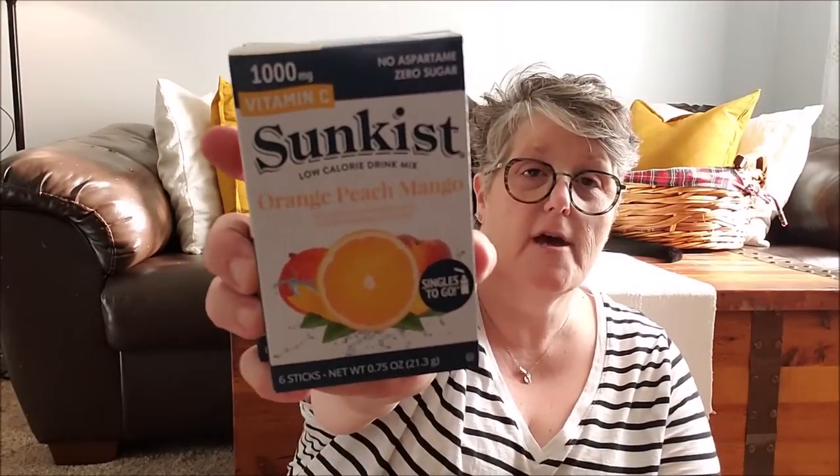I found these orange peach mango Sunkissed drink mixes to try. They have 1000 milligrams and no aspartame, so I'm going to try this peach mango drink. I keep saying I'm done buying these, but then I see new flavors. They don't expire until 2022, and I feel like these are hard to come by in fall and wintertime at Dollar Tree. I drink them all the time, so I grabbed those to try.